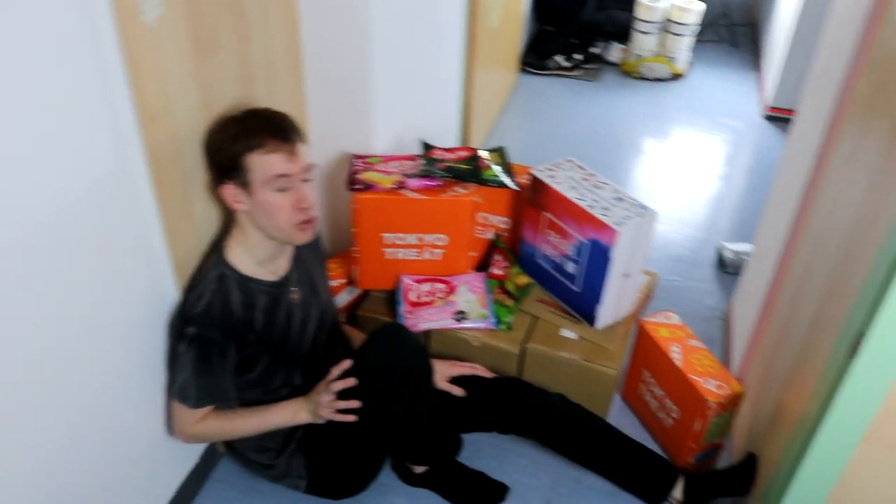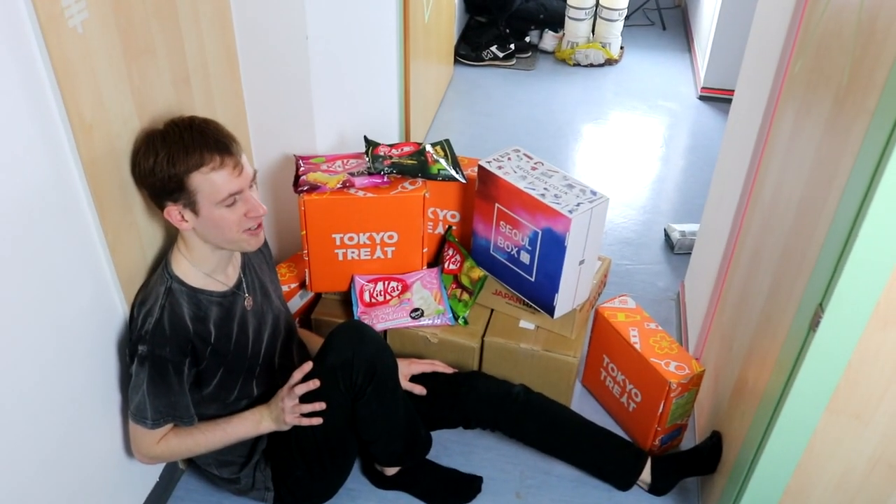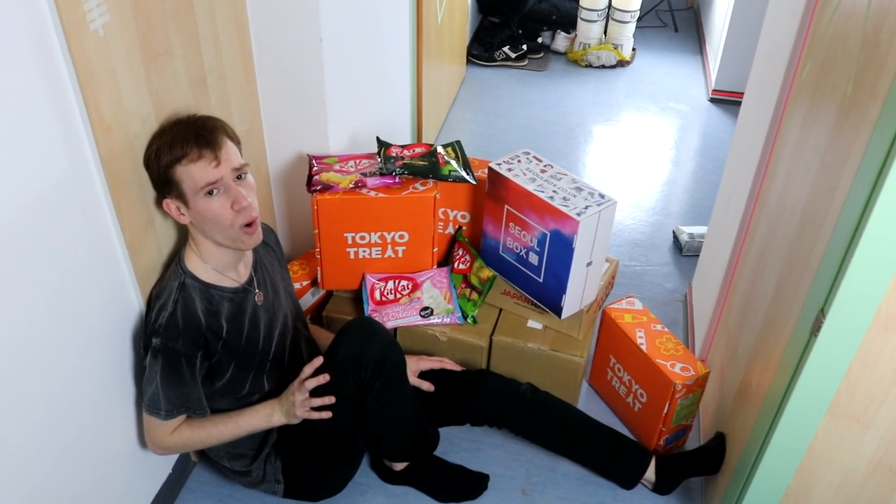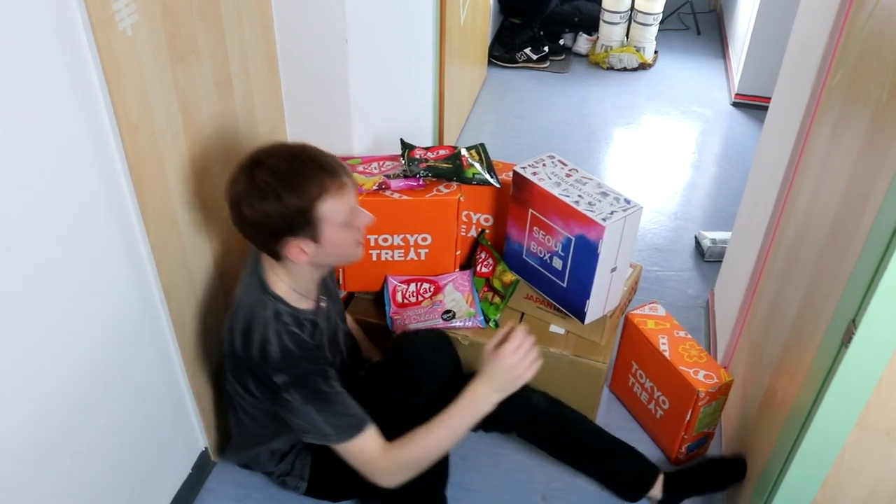A couple of months ago me and a few friends started ordering candy from all over the world, and I would say that escalated quickly. Now I have some sort of a problem because I don't have any space in my apartment left anymore.